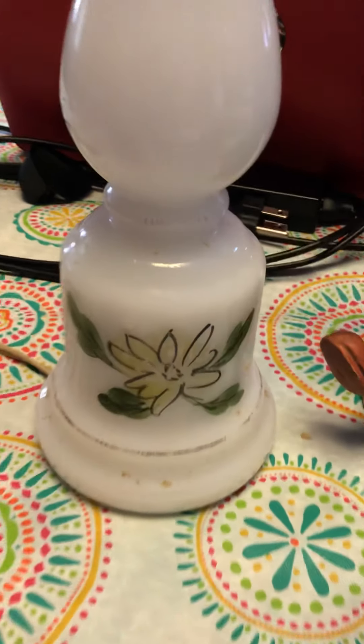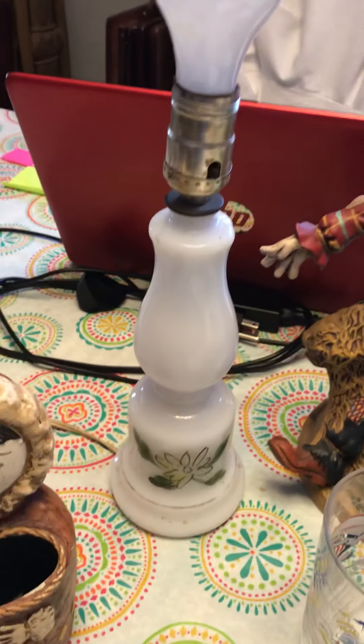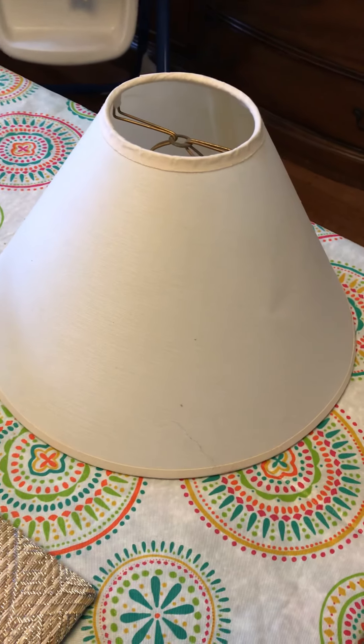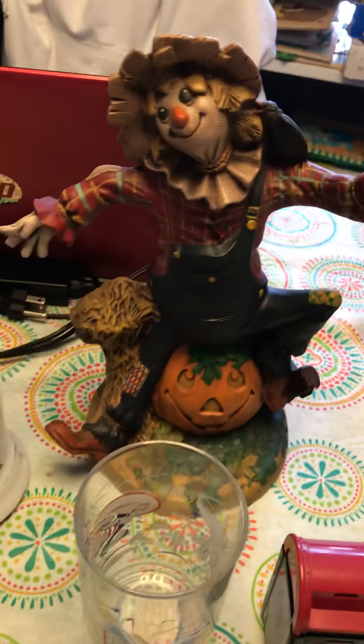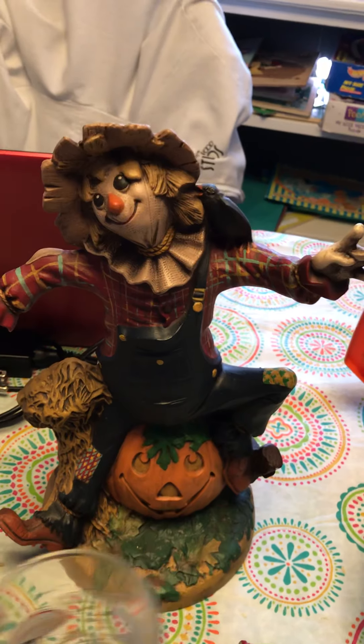Oh, me and milk glass lamps! Here is a hand-painted lamp — I'll probably end up keeping it. I just have a hard time parting with my milk glass. It came with a really kind of cheesy shade, but I know that doesn't go with it, so I'll just toss that and find something new.